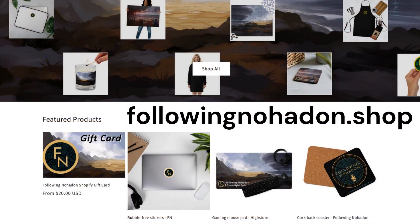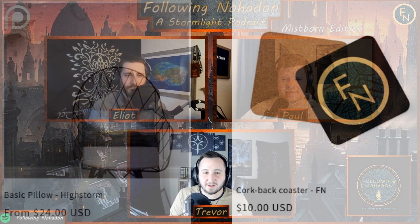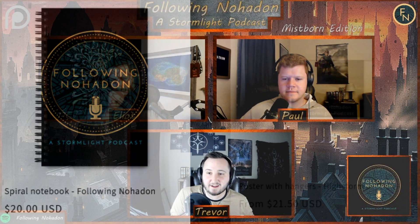Announcement time! We have launched a shop — followingnoadon.shop — powered through Shopify. It is a print-on-demand shop, so you can order anything you want and our vendor Printful will print it and ship it directly to you. We're really excited about followingnoadon.shop. There's a link down in the description for you guys, and for audio listeners as well.